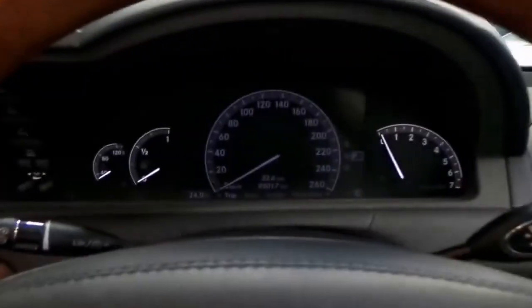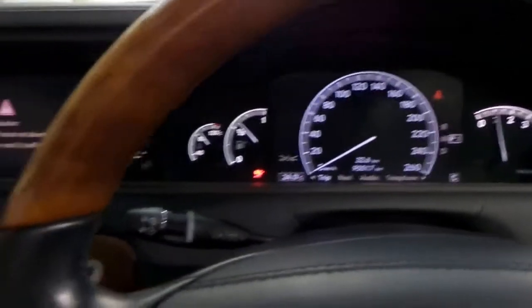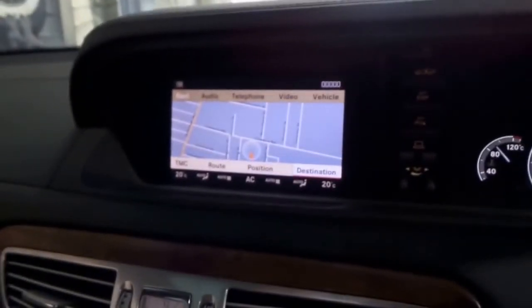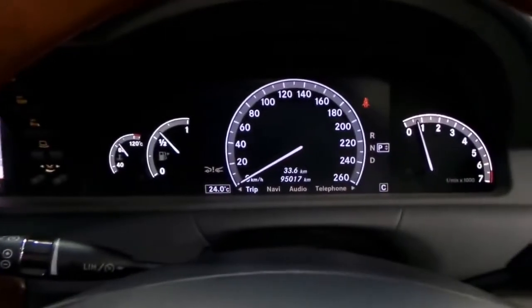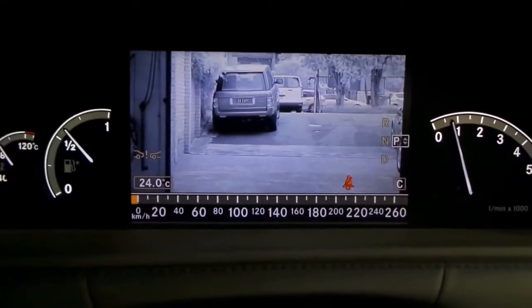We'll just start it up. It's got the 5.4 litre V8. So you've got navigation, reverse camera, front and rear parking sensors. I'll show you the night vision — as you can see there, it's even got your speed shown at the bottom.